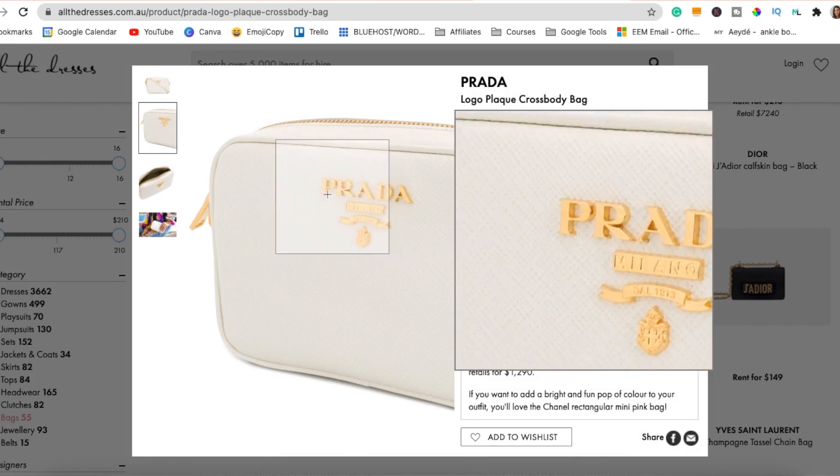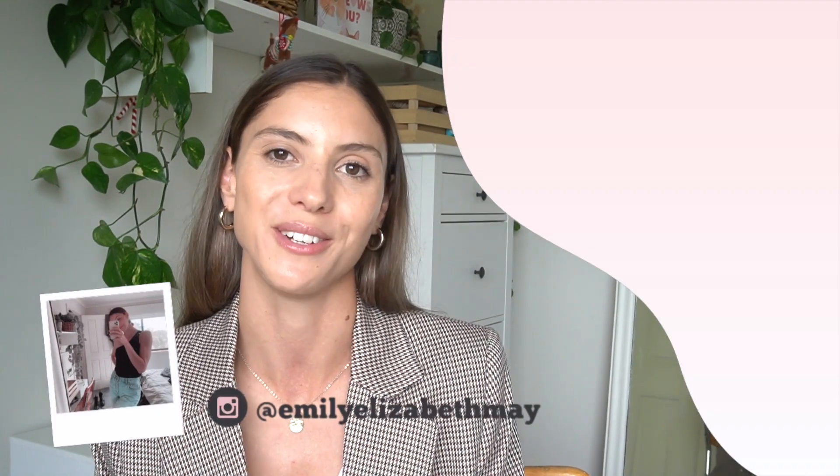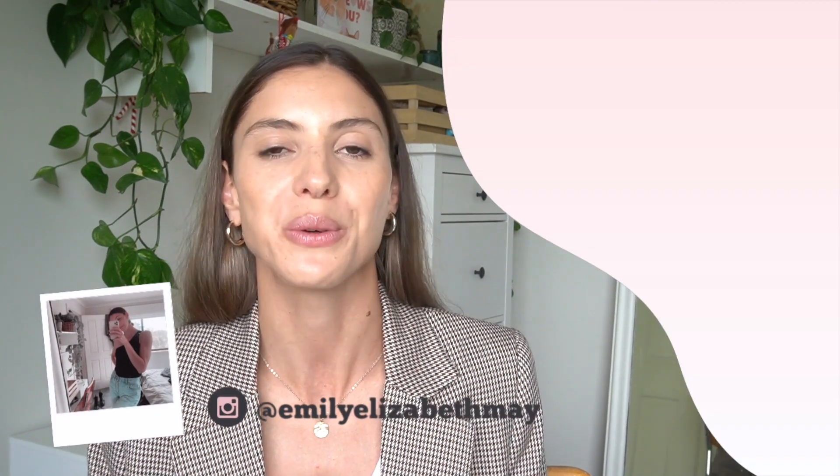Tip number ten to look trendy the sustainable way is to watch my refresh your style video for more sustainable style tips. I talk about ways to reinvent your style for 2021 without shopping. You can also watch more of my fashion styling videos by clicking up on the screen, or you can follow me over on Instagram at emilyelizabethmay. Thank you again for being here and I'll see you next time.